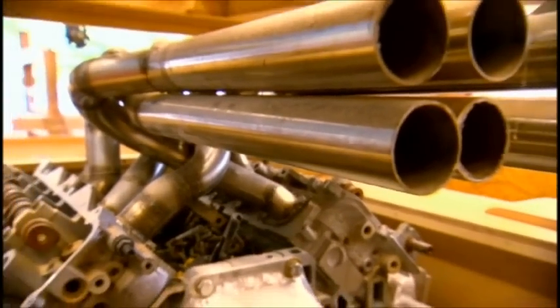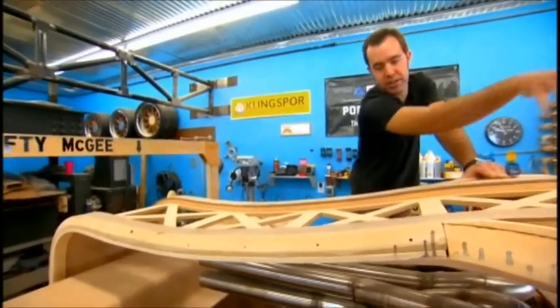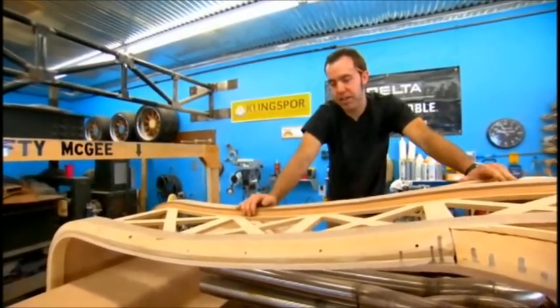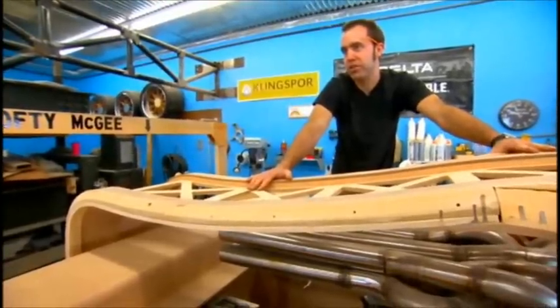700 horsepower makes a lot of heat. So by bringing the exhaust out of the top, we can duct cool air in much easier to keep the engine bay temperatures down — to keep from catching our wood on fire.